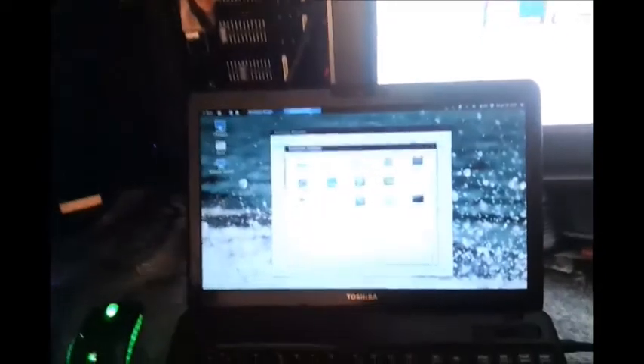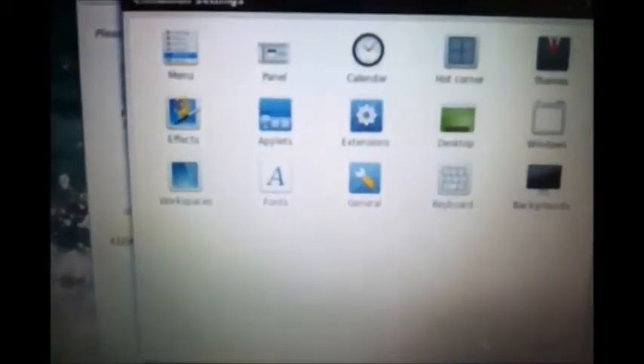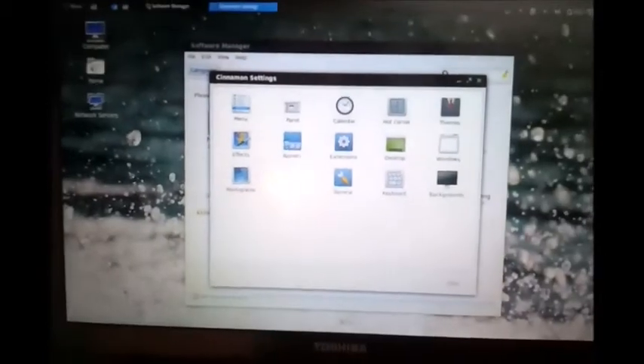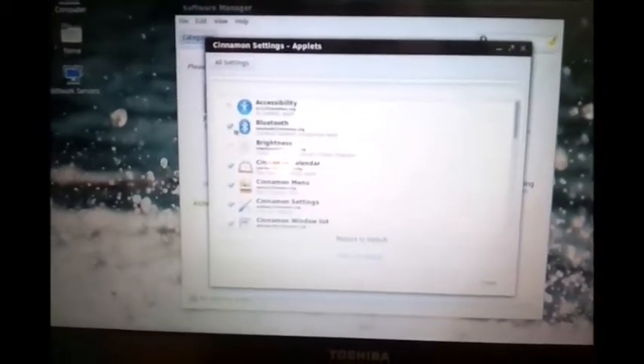Now if we go to the control panel, you'll find things are very simple. You don't have much to control the operating system — you are very limited unless you know what you're doing and can use the terminal. There are Applets and Bluetooth, though we haven't got Bluetooth on here. You can customise everything on the Applets menu, which I haven't figured out yet.